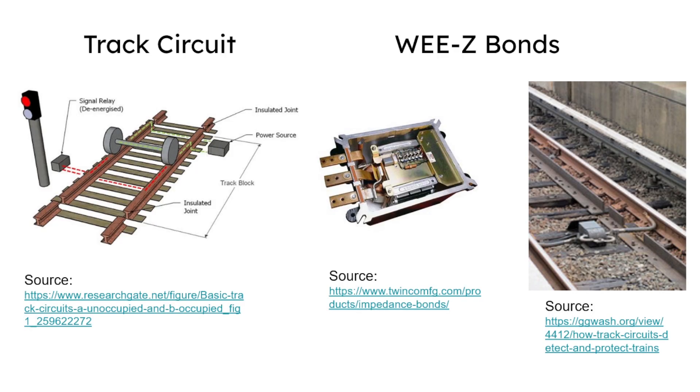To test this technology, it's important that the AFTC5 system is tested under electrical conditions representative of what it may encounter in the field. Currently, this is accomplished by connecting the AFTC5 system to the actual wheeze bonds used in the field. These bonds are heavy, with each combined testing configuration potentially weighing hundreds of pounds. Additionally, the track circuit is modeled with just a few basic electrical components.